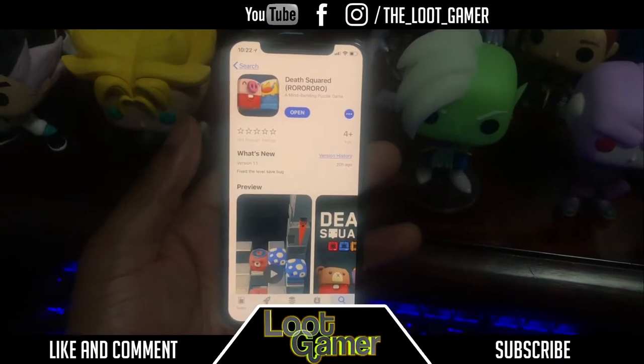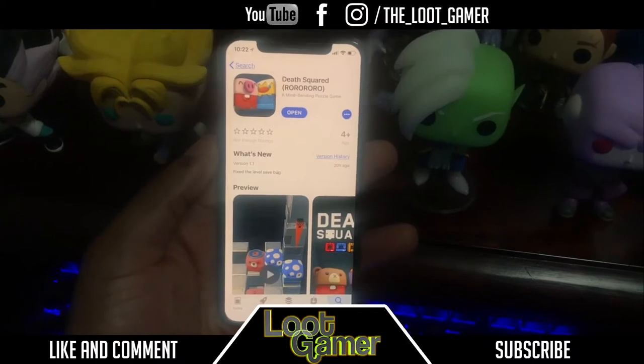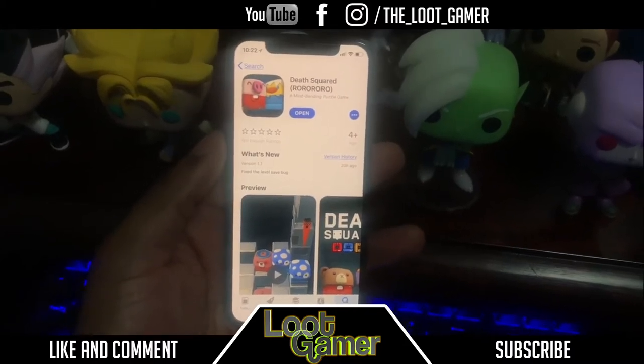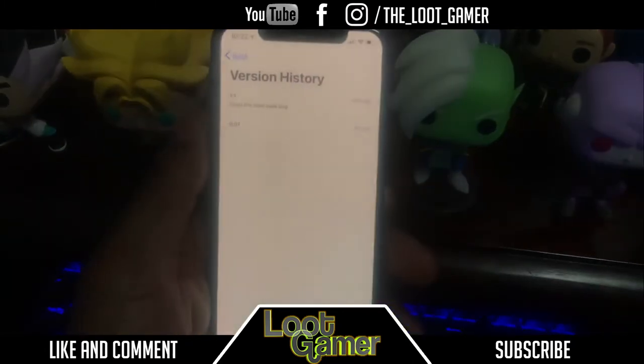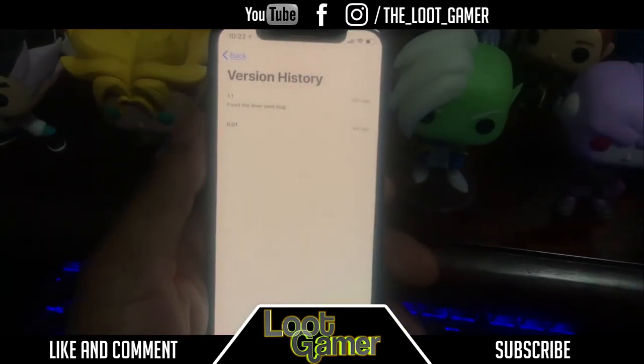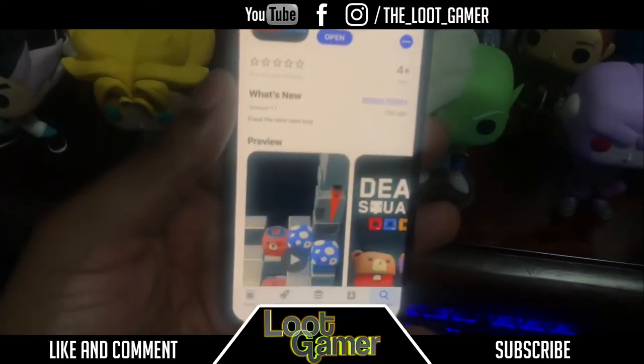How we going guys, the Loot Gamer over here and welcome to gaming on the iPhone 10. This game over here guys is called Death Squared — it's a really interesting looking kind of game, it's a pretty big puzzle brainer. In case you guys love puzzles, as you can tell, this game was released today, version 1.1, so it's a brand new game.